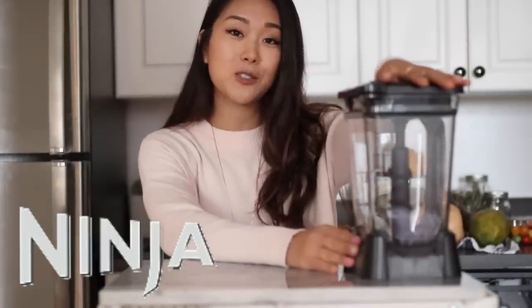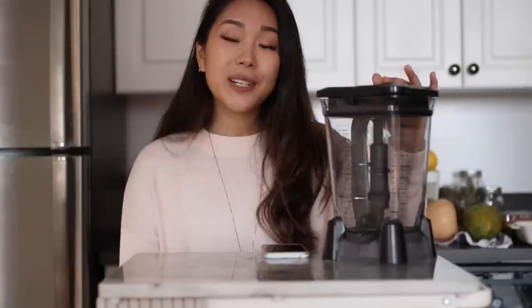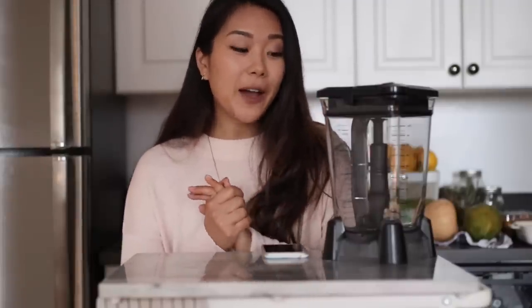Today's sponsor is Ninja, and I'm going to be trying out their new Duo Smart Screen blender. It comes with FreshVac technology — this is the most high-tech blender I've ever owned. The FreshVac technology is very visible too, so you'll see the difference between a smoothie made with it and without. But for now let's get into breakfast, because I have a yoga class to teach and I need food in my belly.